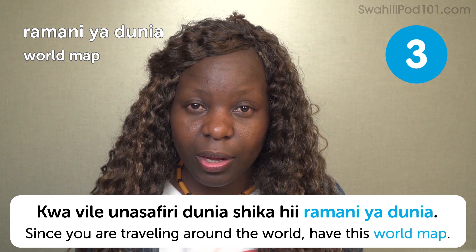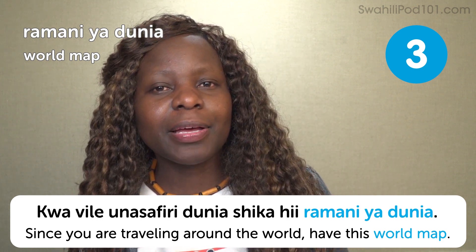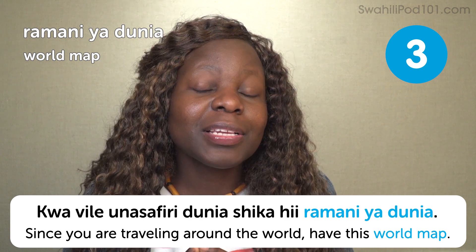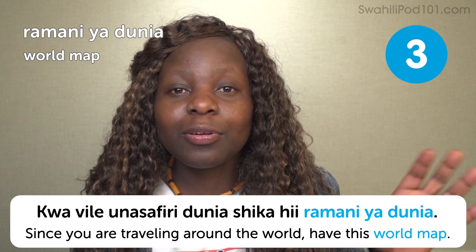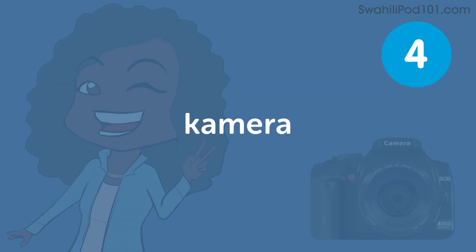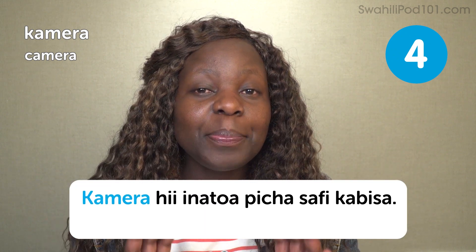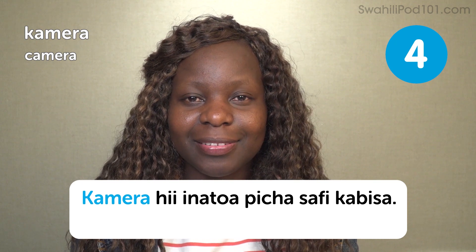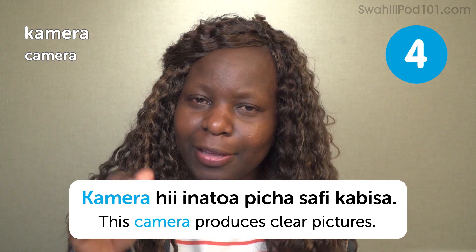Since you're traveling around the world, have this world map. Would you like a world map as a gift — the poster one or the globe? Globe in Swahili is called ardi. Ardi technically means earth, because the world is earth. Swahili translated globe to earth: ardi. Camera — camera. Camera hii inatoa picha safi kabisa — this camera produces clear pictures.